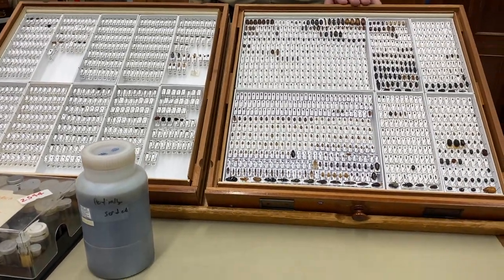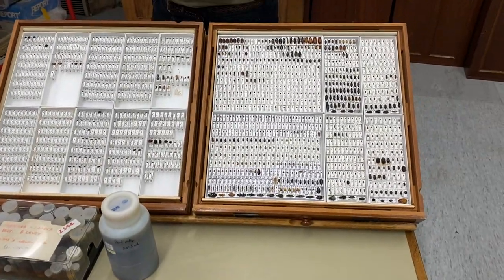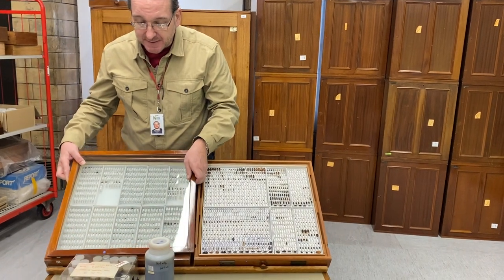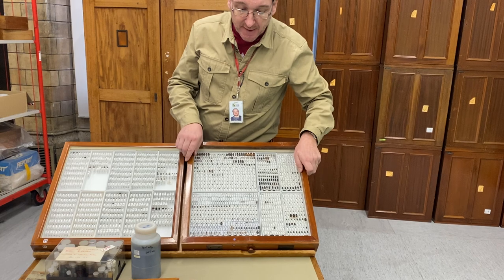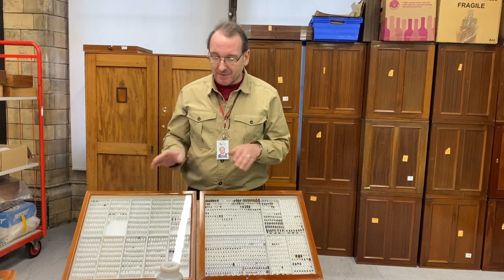One of these boxes was mounted in the Czech Republic by professional mounters; the other is mounted here by my colleagues. The next stage will be to put QR codes on all of these and to identify them, describe any new species, and send them out on research loan if necessary. With 400,000 beetle species, you don't have the expertise in house for most things, so we have about 100,000 specimens out on research loan at any one time.